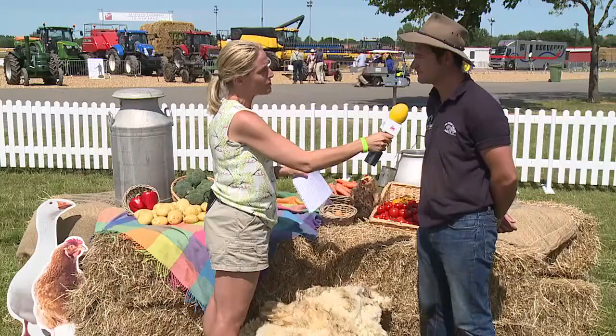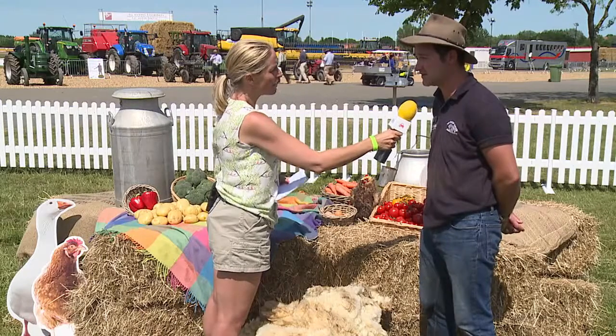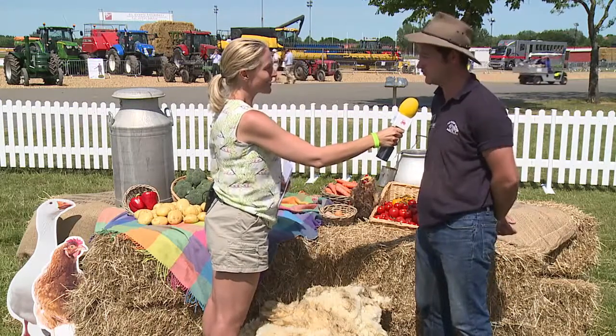How long would that sheep have been growing that fleece for? Well, that's the first haircut that the little girl ever had — she's a year old, so it's a year's worth of wool.